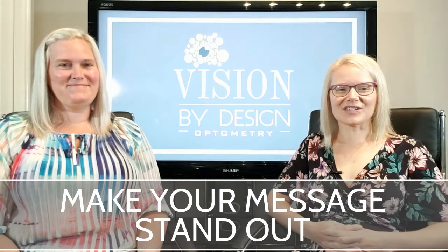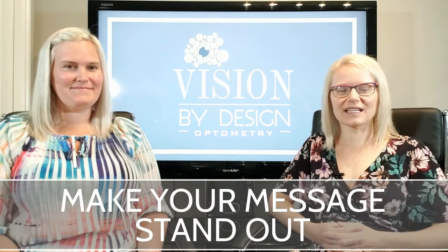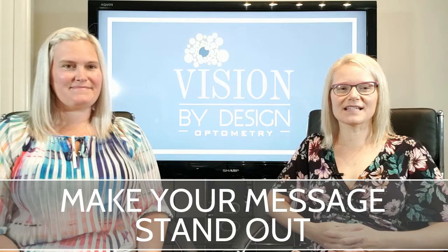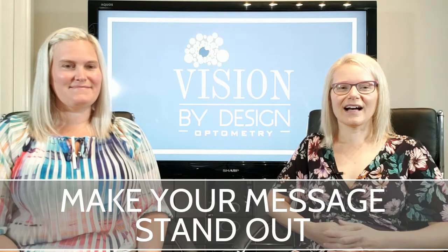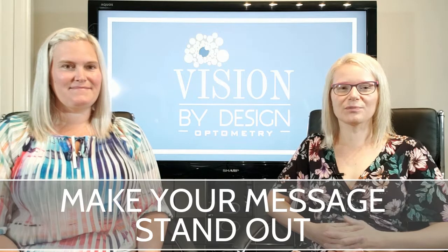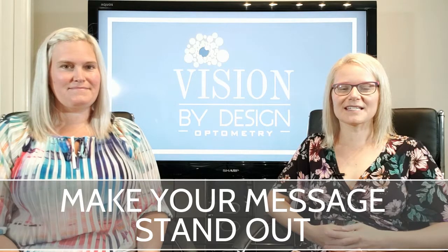Hi, welcome back. I'm Dr. Sarah Kee from Vision by Design Optometry. We are an optometry clinic located in West Edmonton. We provide routine eye care as well as vision therapy in Edmonton. Today we're going to spend a little bit of time talking about a condition called ocular motor dysfunction, which is a condition that we often treat with vision therapy here in Edmonton.